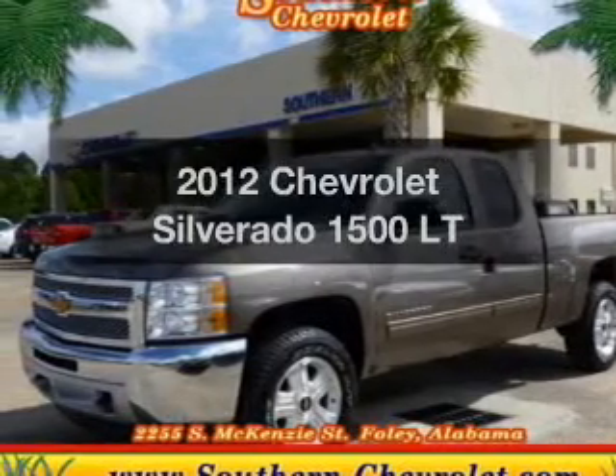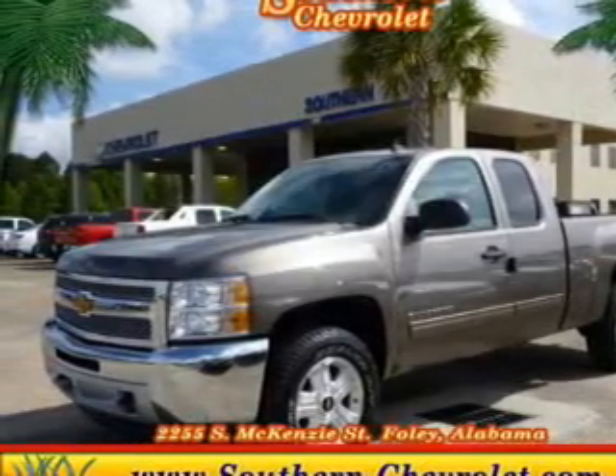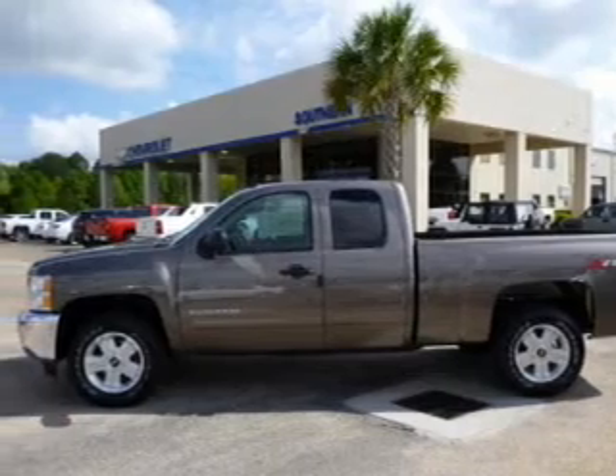Presenting the 2012 Chevrolet Silverado 1500. If you're looking for an automobile with great attributes, look no further.